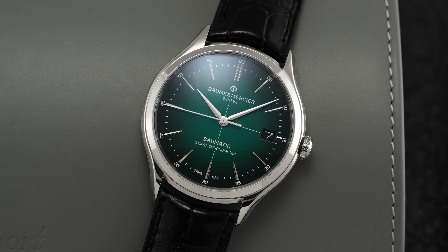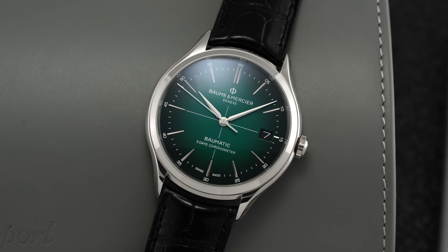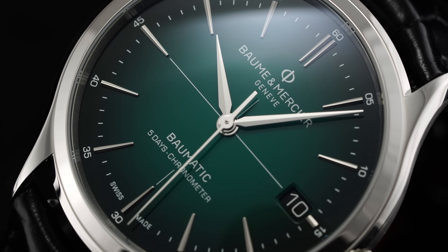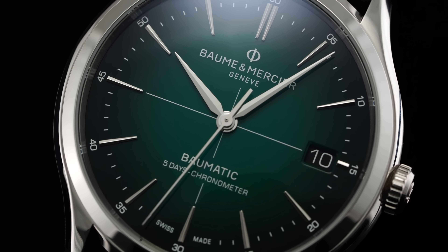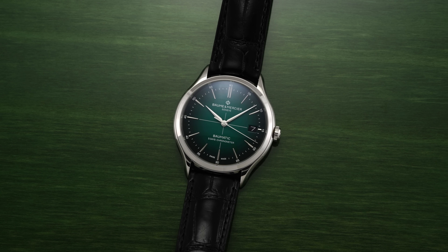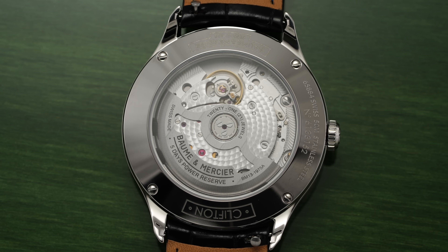Starting with a bit of background: Baume & Mercier was founded back in 1830 in Switzerland, with the brand now residing underneath the larger umbrella of Richemont — a collection of watchmakers that includes JLC, Lange, Vacheron Constantin, IWC, and Cartier, just to name a few. Baume & Mercier aims to act as a gateway to luxury with an emphasis on their value for dollar, both in terms of their finishing as well as their impressive selection of in-house calibers.